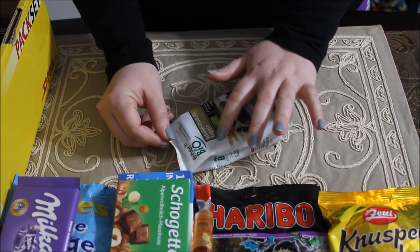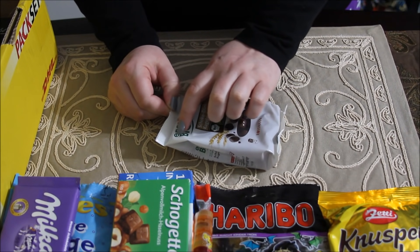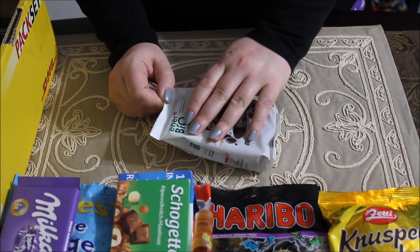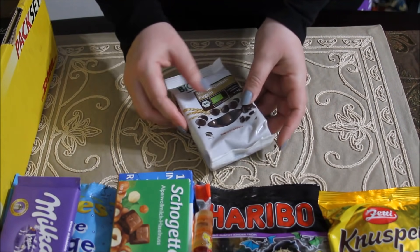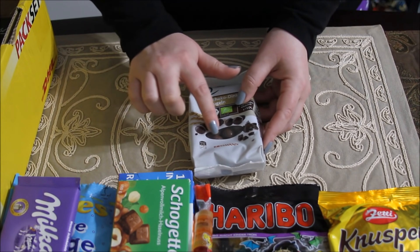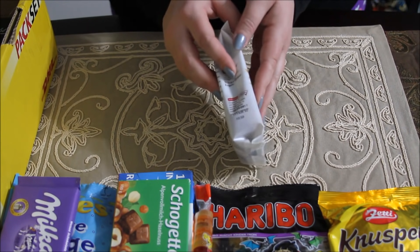And here we have what I would guess is some kind of energy snack. It says EnerBio and it's got chocolate and wheat on the front — something fun to try.